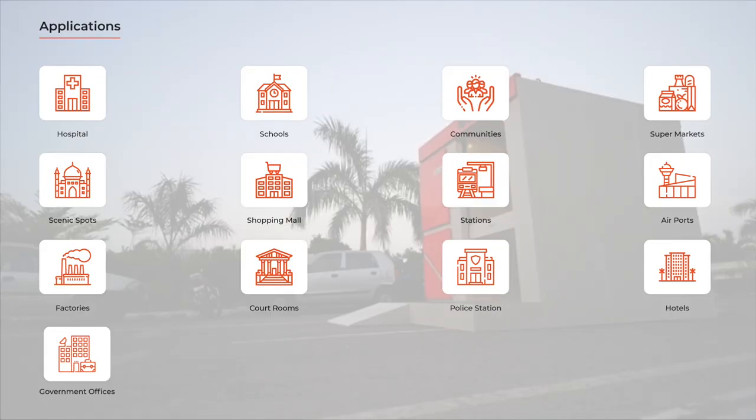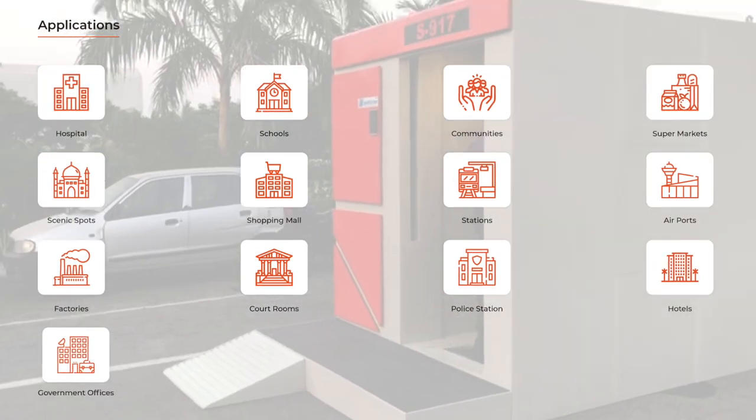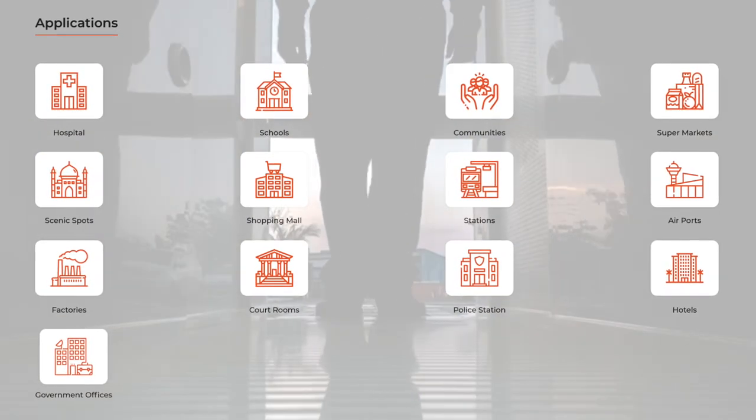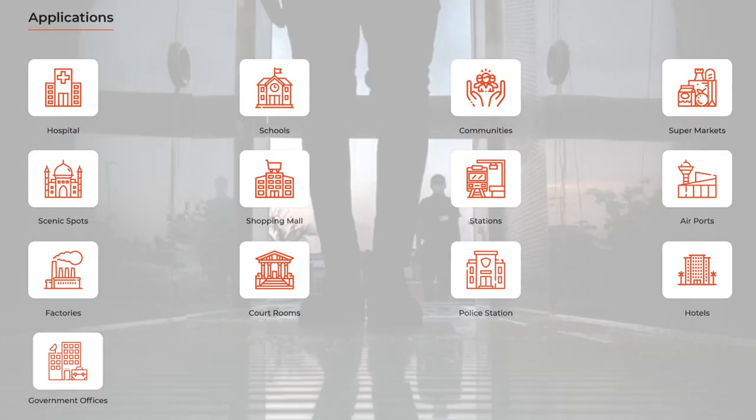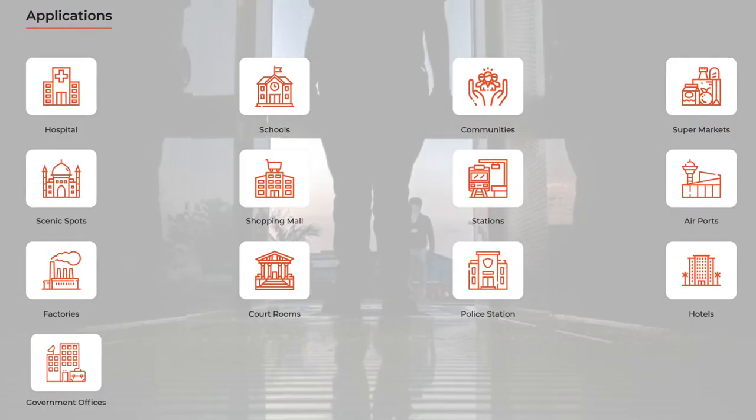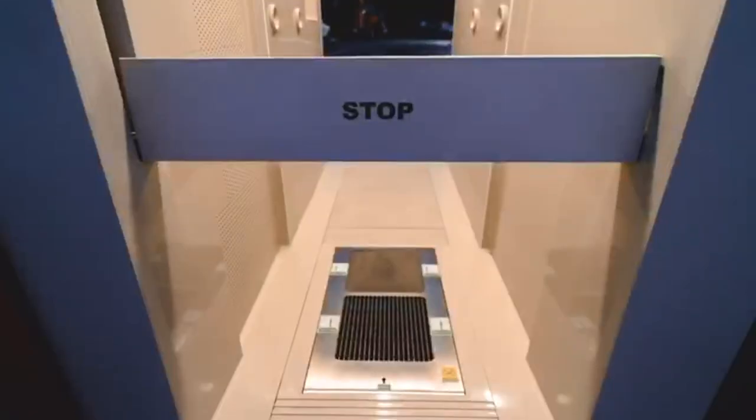Even after lockdown, we can place this booth outside hospitals, schools, community parks, supermarkets, sports complexes, shopping malls, railway stations, airports, police stations, courtrooms, factories, hotels, government offices, and many more.